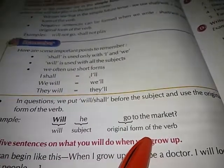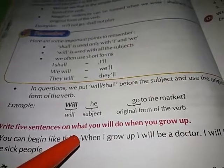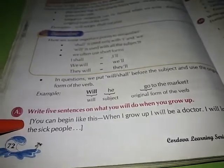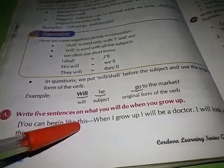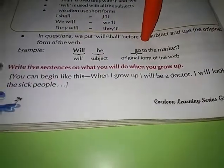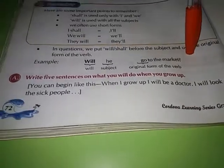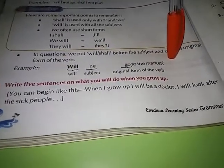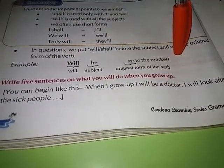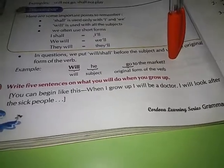Activity A: Write five sentences on what you will do when you grow up. You can begin like this — 'When I grow up, I will be a doctor. I will look after the sick people.' You can mention your future plan or what you want to become or what you will do when you grow up.